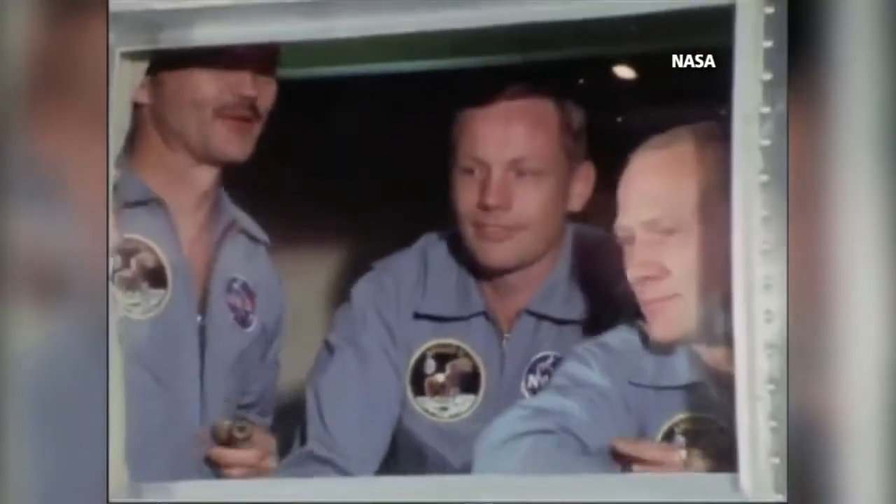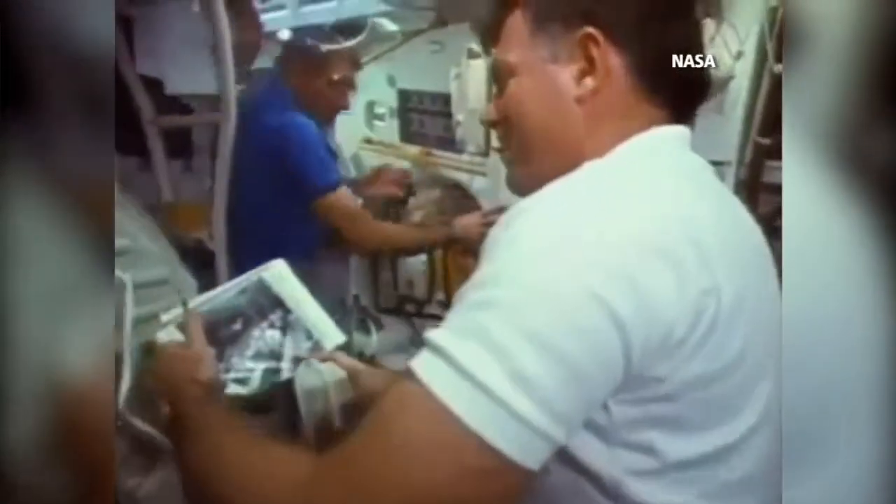That's one small step for man. A rich history told through the courageous men and women who have pushed science and technology to the brink, including astronaut Bob Springer.